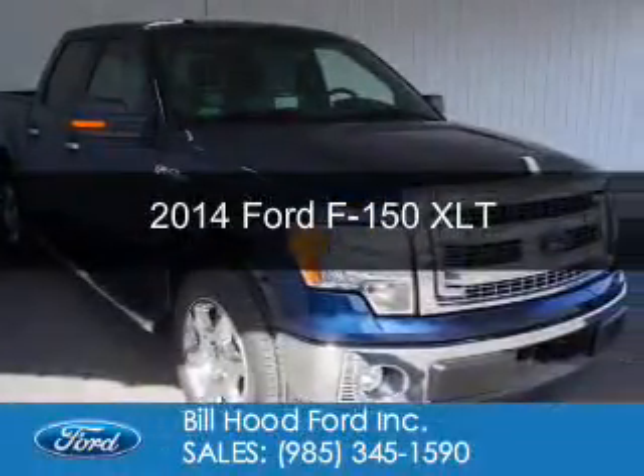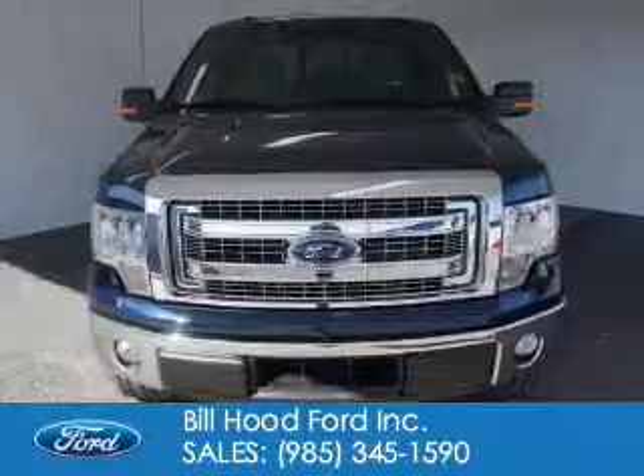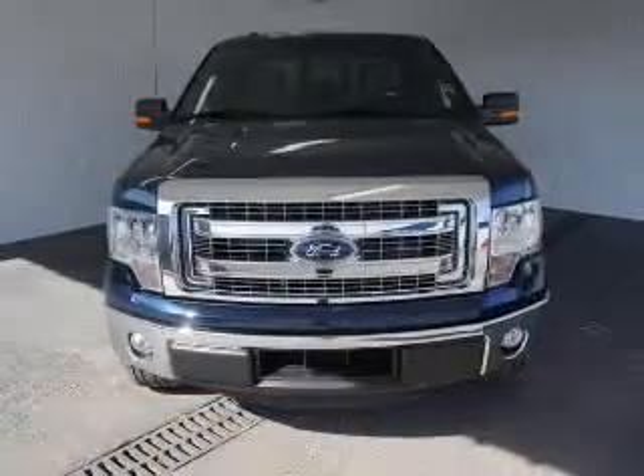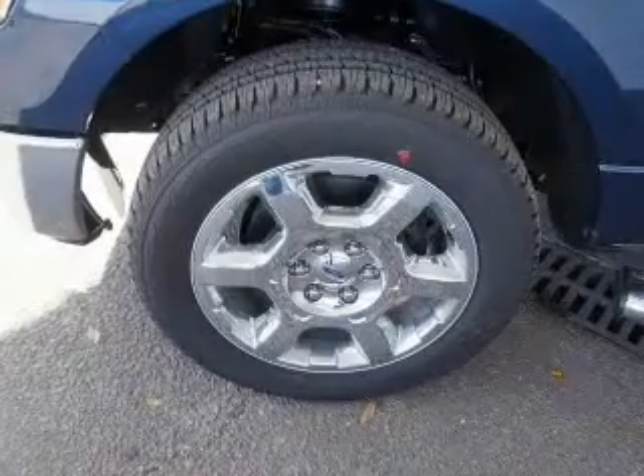This is a new 2014 Ford F-150, powered by rear-wheel drive, a 5-liter 8-cylinder engine, and a 6-speed automatic transmission.